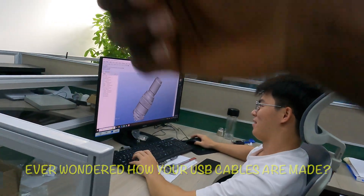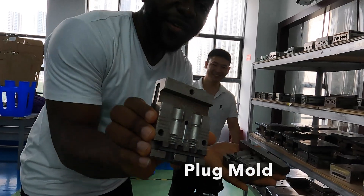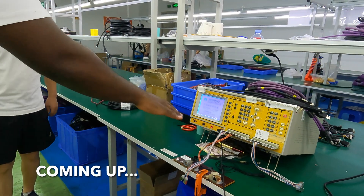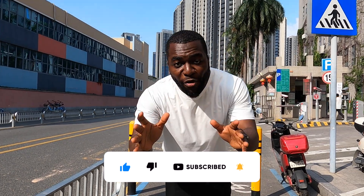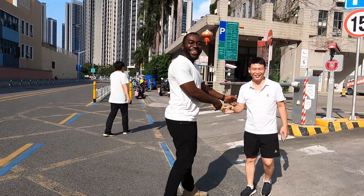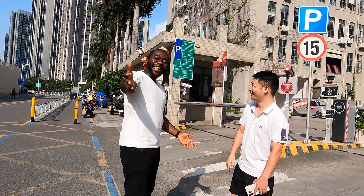Welcome to the factory! You can see that cables are open here - they use all these cables to ensure good quality. Don't forget to like and subscribe for more amazing videos. Today I'm going to show you how it works and how the factory functions. This is my friend Jackie, who invited me to come here and check out the factory. Let's go!